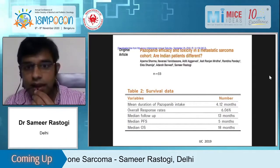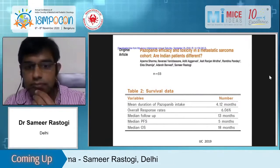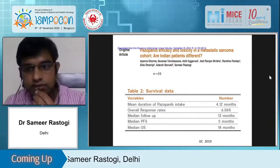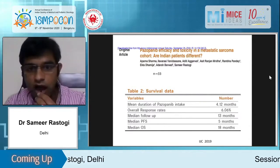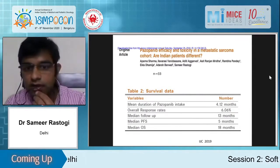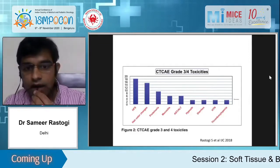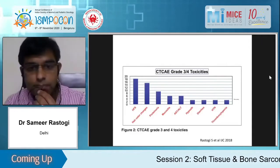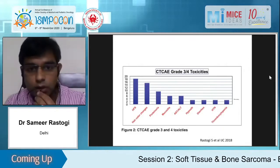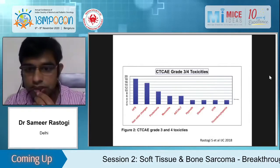Our Indian data from 2019 had 33 patients and median PFS was five months. This was a retrospective study which could lead to inflation of PFS by one or one-and-a-half months, but otherwise it was again a well-tolerated drug. Our toxicity was mainly hand-foot syndrome, which compared to the West was very less common, while the rest fit the typical picture.